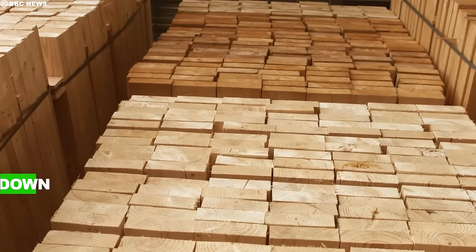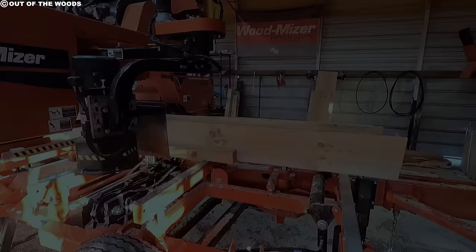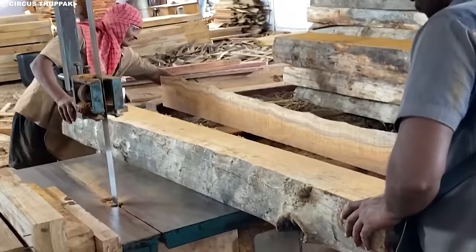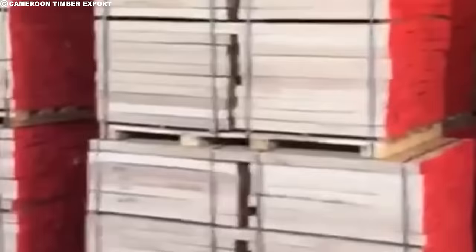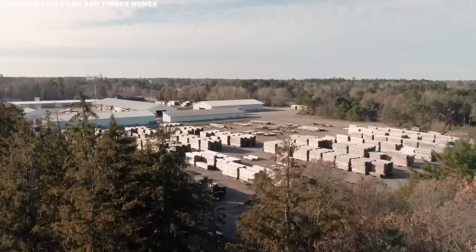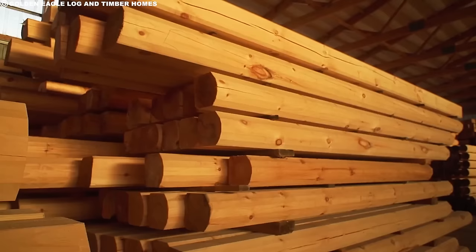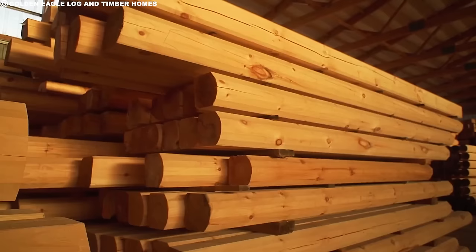This process is called conversion. The first step in conversion is called breaking down, which stands for rough sawing. Resawing is a second stage involving more precise or fine cutting and finishing, such as planing and further machining. Sawmilling involves cutting the logs into different sizes and shapes according to the intended use, and the sawn timber is then sorted based on its quality and dimensions. After sawmilling, the timber is often dried in a kiln to reduce its moisture content, helping to prevent warping, cracking, and decay. Once dried, the timber is ready for further processing or can be sold as is.